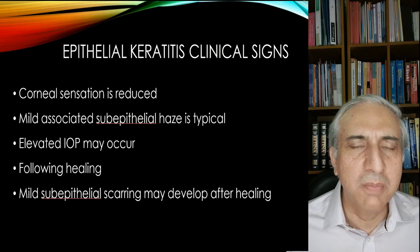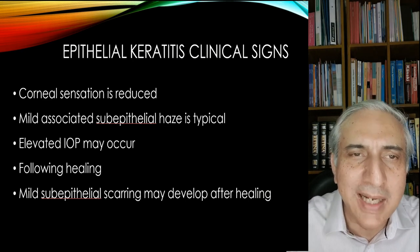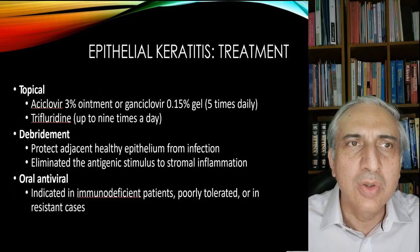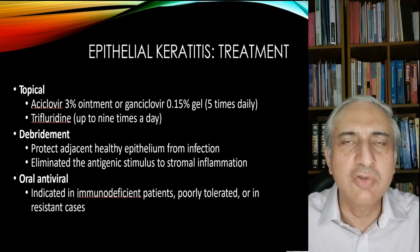The intraocular pressure — we were giving her beta-blockers, but it was fortunately okay in this patient. Mild epithelial scarring can occur, and that happens more if you let the disease linger on and healing is slowed down. The treatment which can be given includes acyclovir 3% or ganciclovir used 5 times a day, or trifluorothymidine drops used 9 times a day.